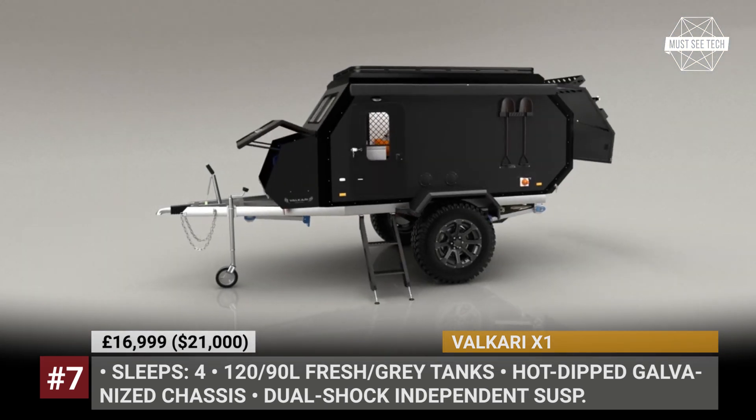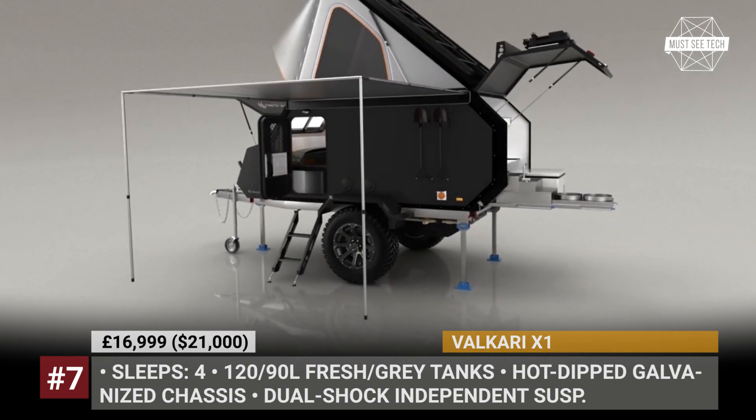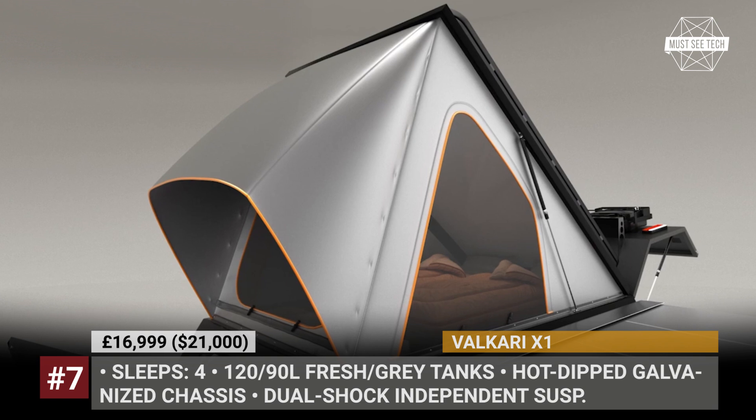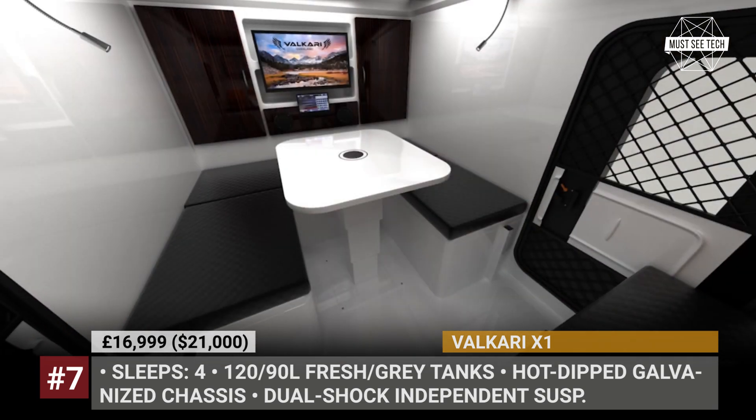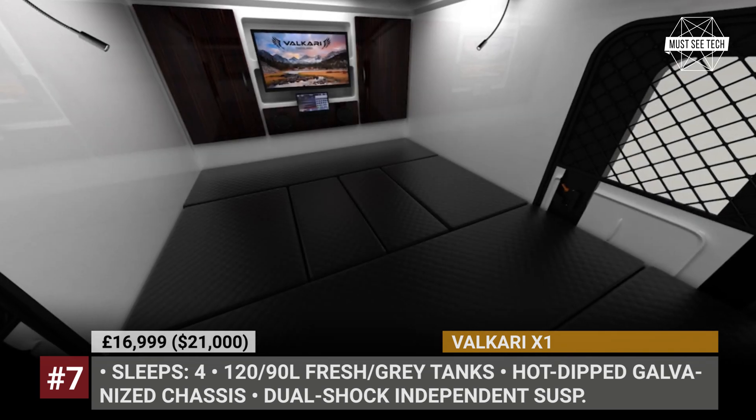As standard, the compact camper features a built-in kitchen with a full-width counter and slide-out equipment, 120-liter fresh and 90-liter gray water tanks, 4-cushion seating benches, a 14-inch LCD TV, and a retractable awning.